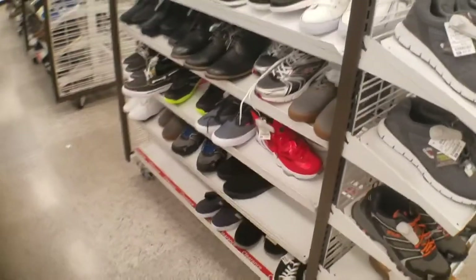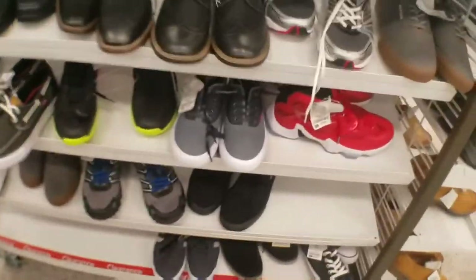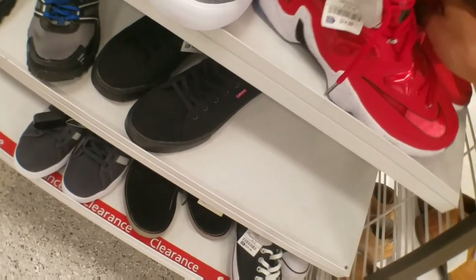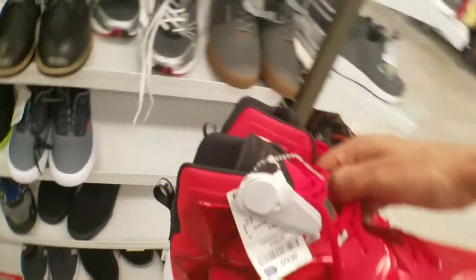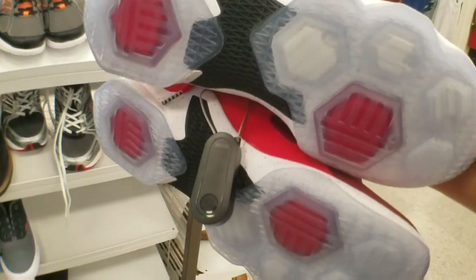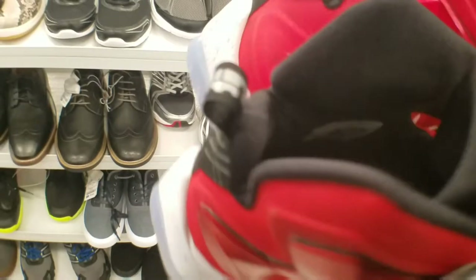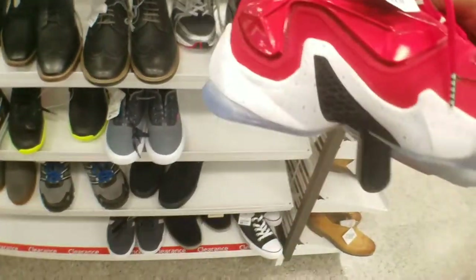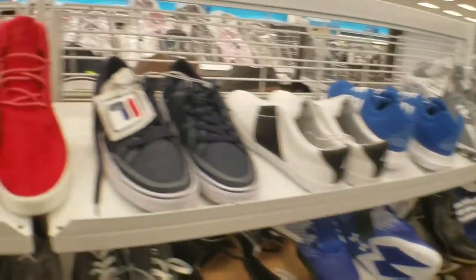You got Skechers. Wait a minute — LeBrons! These are actually real clean. $75 though. And these are a smaller size — men's, size 9 and a half. So if you're a 9 and a half and you like them, $75 — that's actually pretty good.